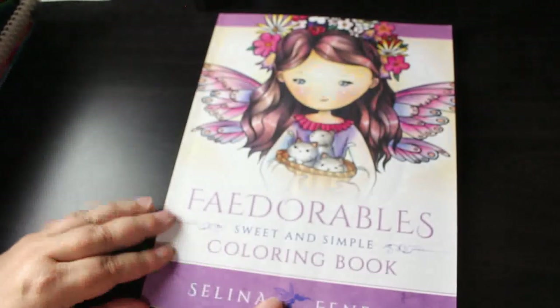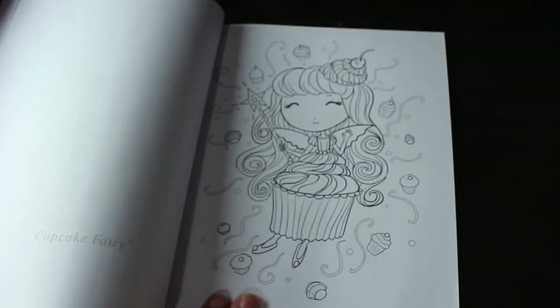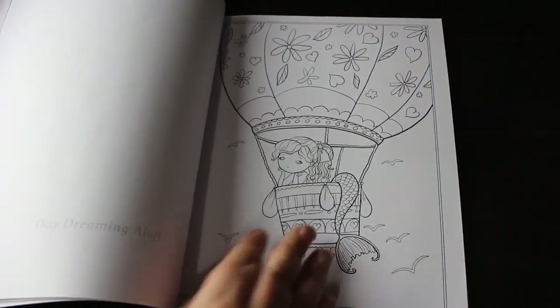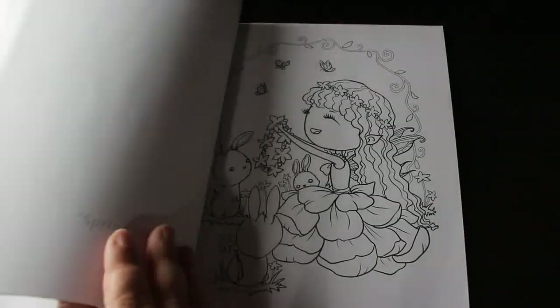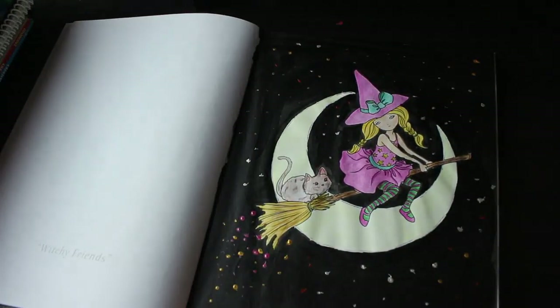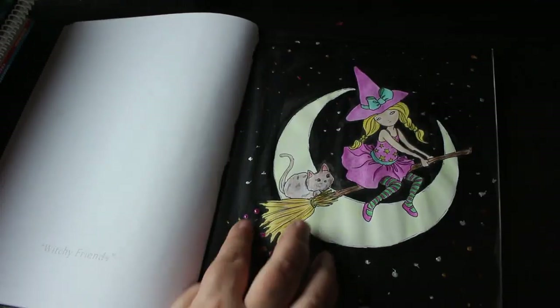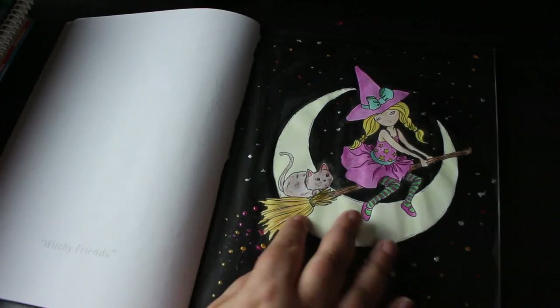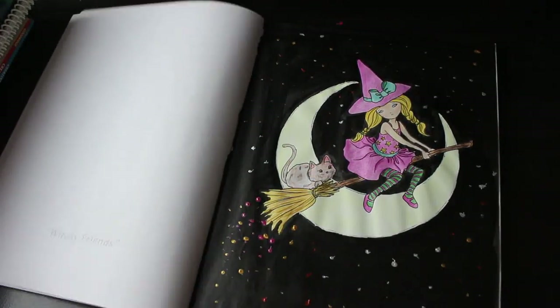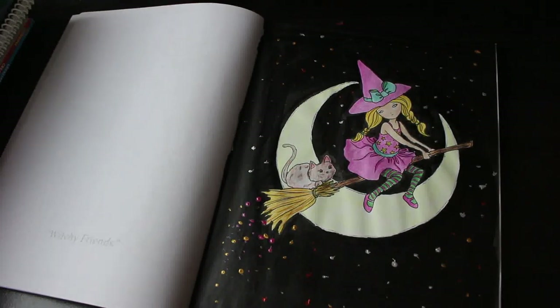Next is Fedorables: Sweet and Simple — I've only done one; this book is gorgeous. Look at that cupcake fairy, perfect day — so cute. The second set of pages I'll definitely let Jennifer have when she's a bit older. I did the Witchy Friends one with an acrylic black background, dabs of paint, pencils, and some cream pen. She's really sweet. That's the last Fennec book.